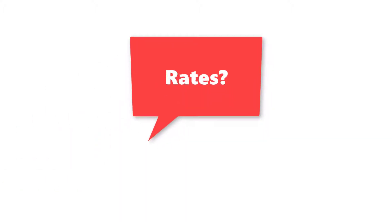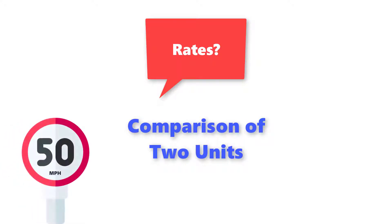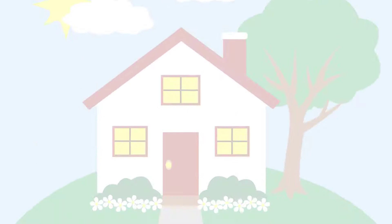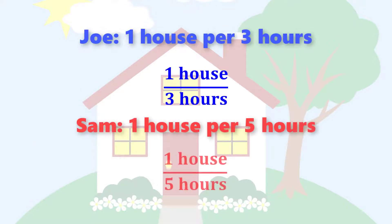This problem involves rates. A rate is simply a comparison of two units — for example, miles per hour, or $2 per pound. Anytime you have two units being compared, it's considered a rate. In this particular question, painting one house per three hours, or painting one house per five hours, are also considered rates. To answer this question successfully, you'll need to know how to combine these rates together.